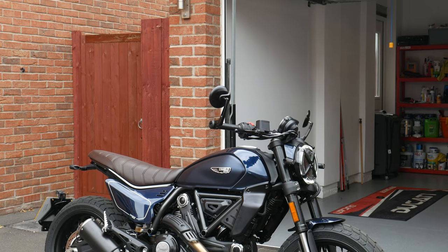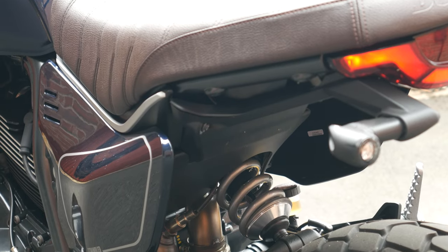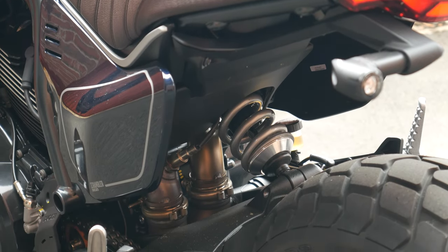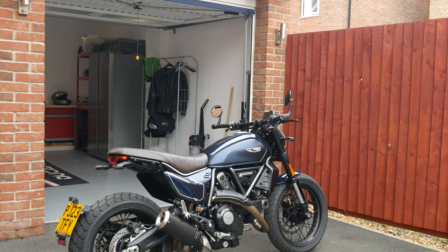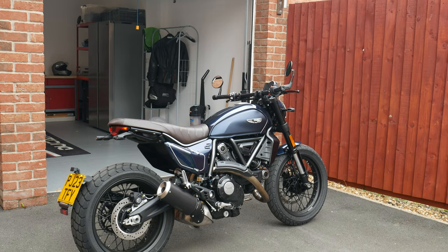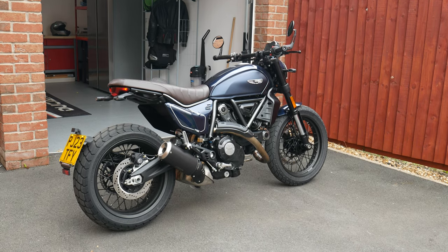You've got the tubular steel trellis frame that Ducati are kind of famous for, which is nice to see when some newer models are moving over to the monocoque frame. For the front suspension we've got an upside-down Kayaba 41mm fork, and for the rear suspension we've got the Kayaba rear shock which is pre-load adjustable. On this version the rear shock is mounted in the centre, whereas the previous one was offset to the left. The front wheel is 18 inch spoked aluminium with multiple spokes, and the rear is a 17 inch spoked aluminium wheel, 5.5 inch width.